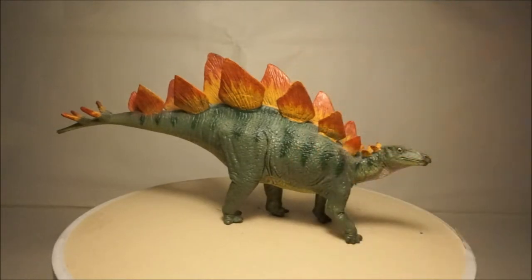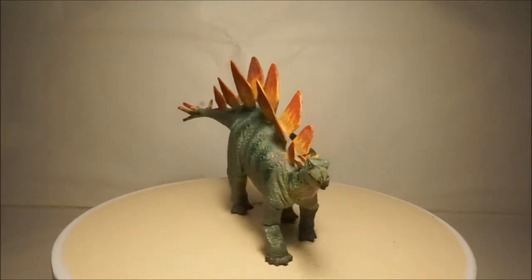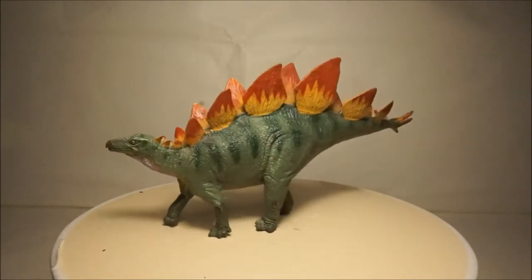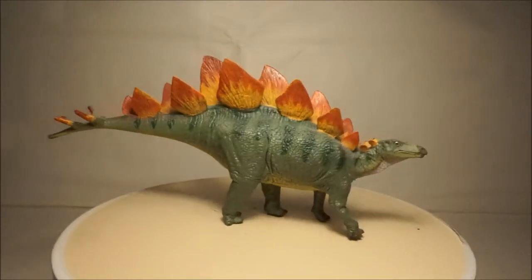My fourth and final Stegosaurus is by Kinto Favorite and is a nice bright green. It is probably the most accurate of all my Stegosaurus models. It is very detailed and probably my favorite of the four.